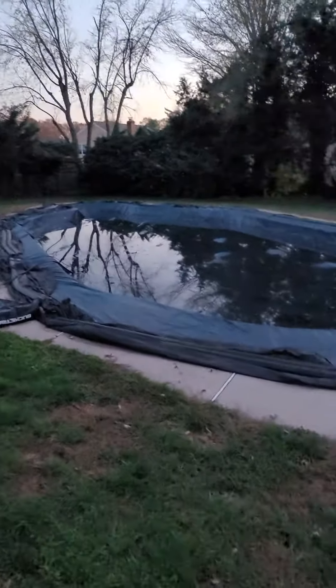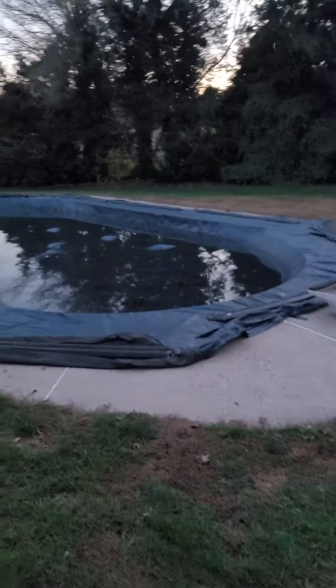I actually ran a live simulation — pool cover pumped, it's pumping water out to this area. The pole barn is relatively over here, so I stuck the hose over here relatively where the gutters are going to go.